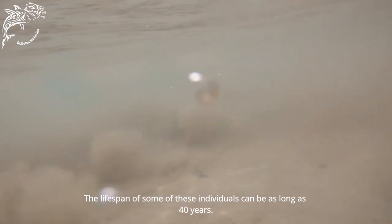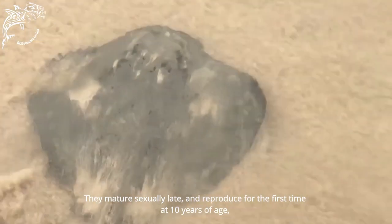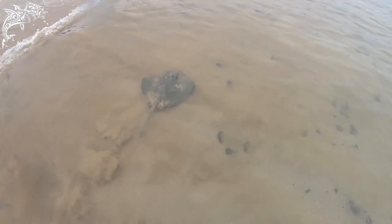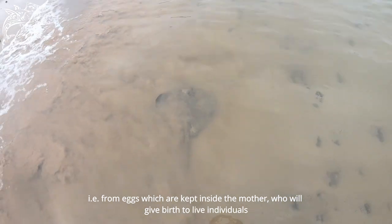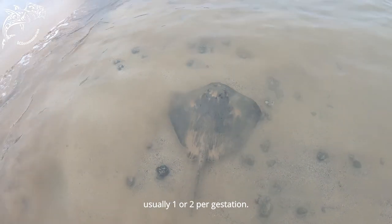The life of some individuals can extend up to 40 years of age. They mature sexually late and reproduce for the first time from around 10 years of life. They are viviparous — that is, eggs are retained inside the mother, who gives birth to live young — generally one or two per gestation.